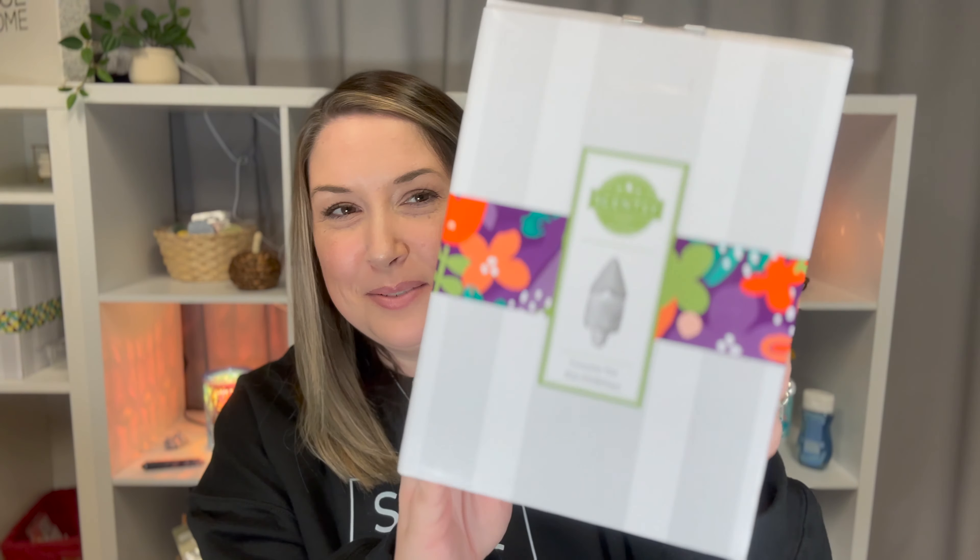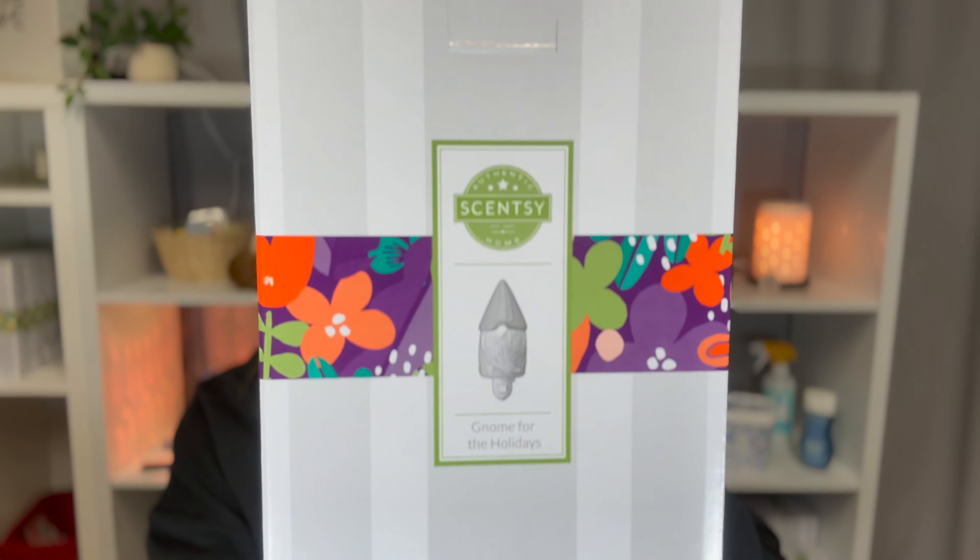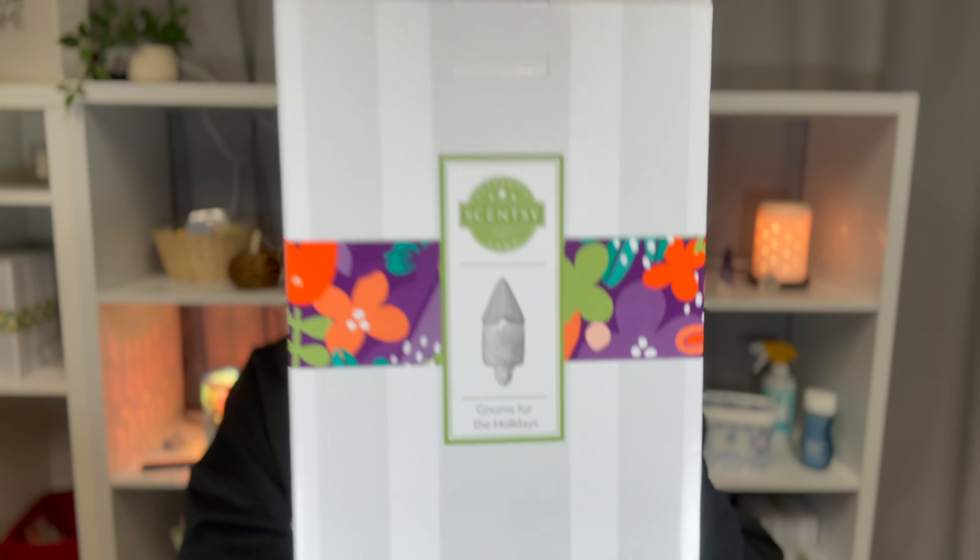Next up is actually a warmer, and this one's for my dad also. This is Gnome for the Holidays — and it's a gnome. My dad loves gnomes. It's a 15-watt mini warmer and it is ceramic. I just realized I don't have my microphone on — we will do that next time.